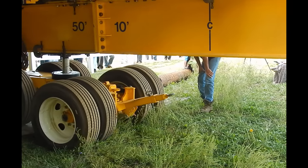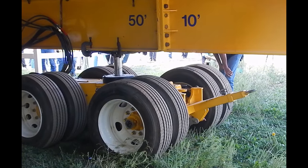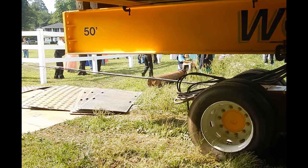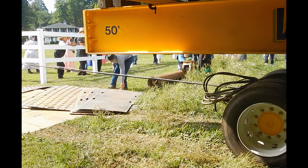Later, we'll be looking at the diesel power unit that pumps the hydraulic oil to drive and steer the dollies. Right now, as the house rolls over our heads, we can see some of the many hydraulic hoses that keep the wheels turning.